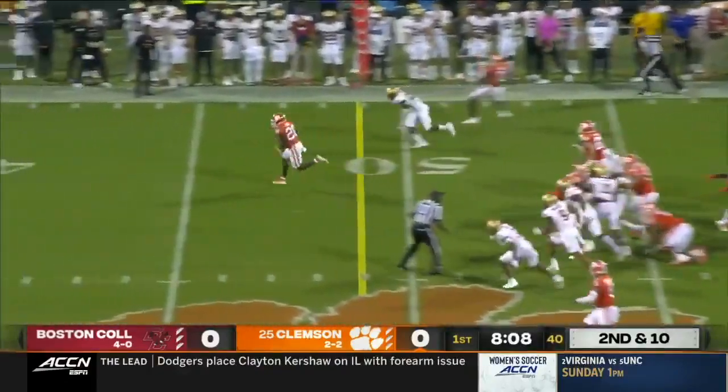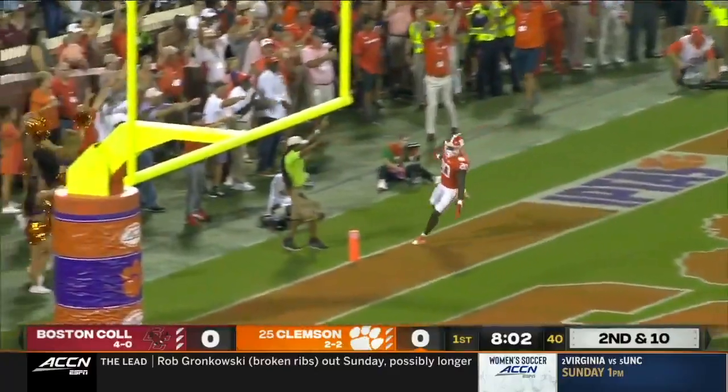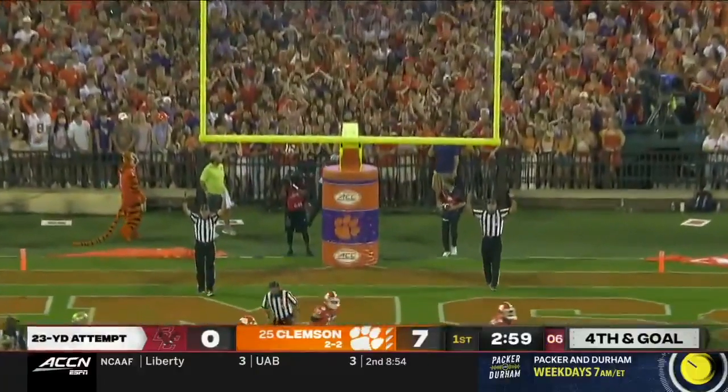On the ground, he takes it wide open. There's nobody near him, and he is into the end zone for a touchdown. Eagles trying to get on the scoreboard here quickly, and that is going to be up and good.